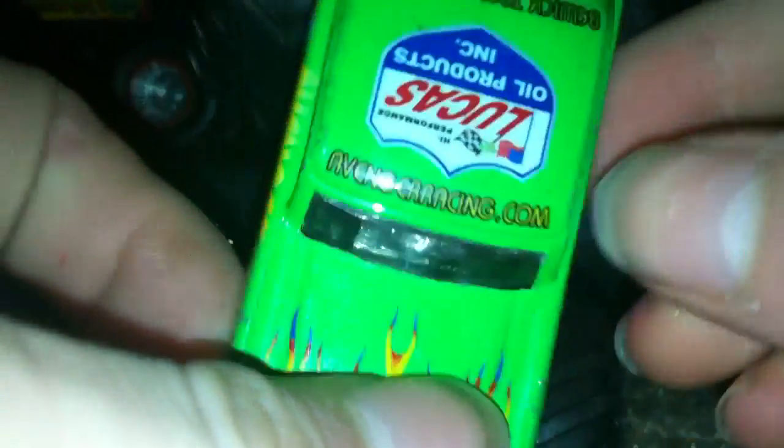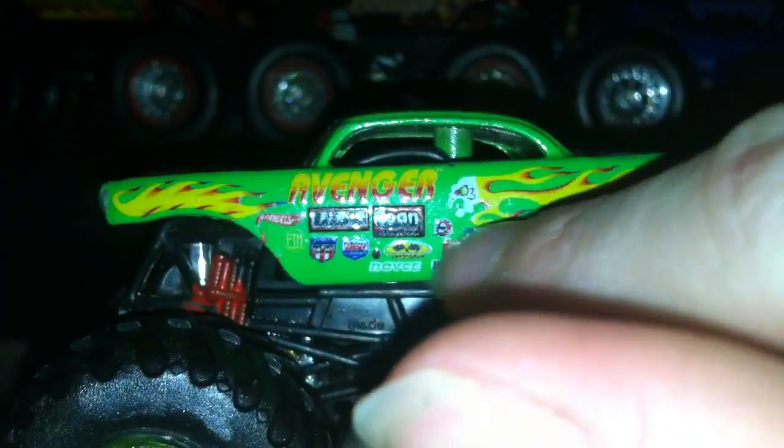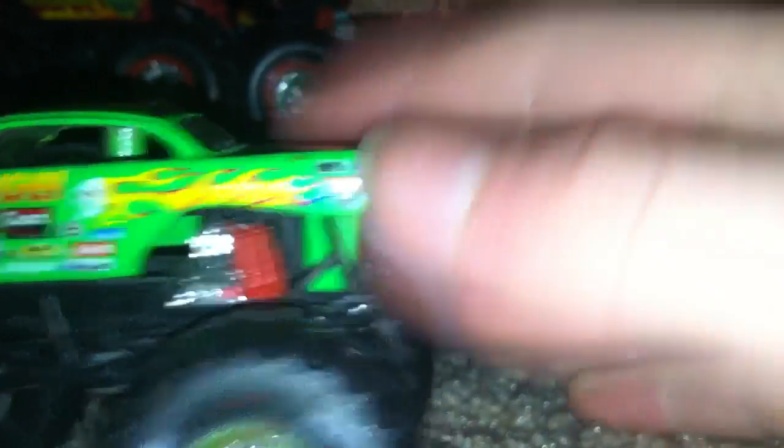On the top it says AvengingRacing.com, and Lucas Oil Products. So that means it's sort of a team with Lucas Oil, Crusader-ish. It says Avenger on the side, it has its flames, it has a skull, and a bunch of sponsors, and the Monster Jam logo.